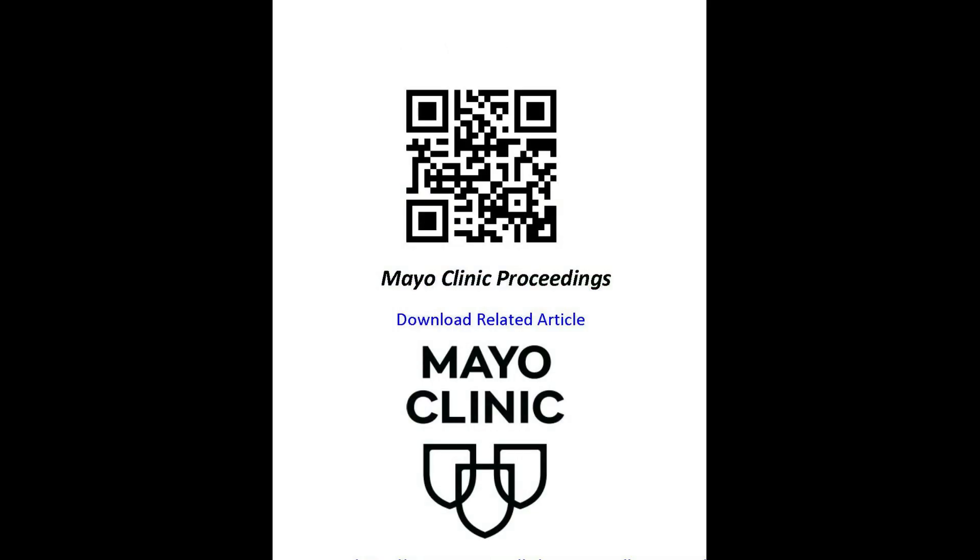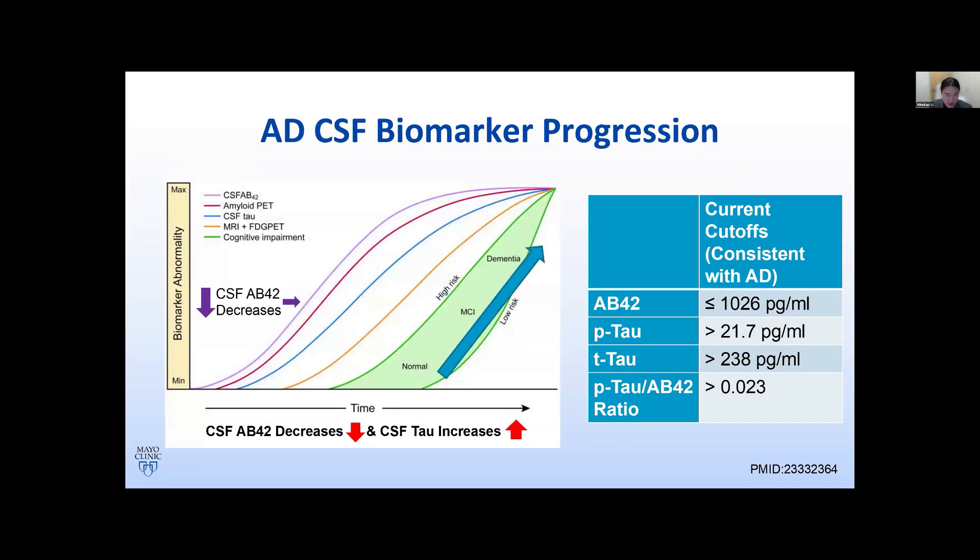As a brief background, as Alzheimer's disease progresses, CSF AB42 decreases and CSF phosphorylated tau and total tau increases, so that a low AB42 and an elevated P-tau and T-tau concentration in the CSF are consistent with the presence of AD pathology. A ratio of P-tau to AB42 has been found to outperform the individual biomarkers to differentiate patients with symptomatic AD from controls.